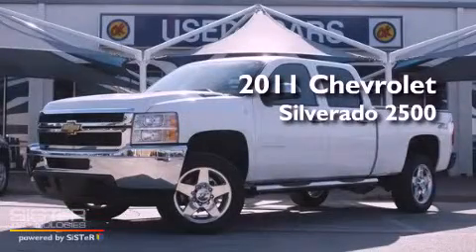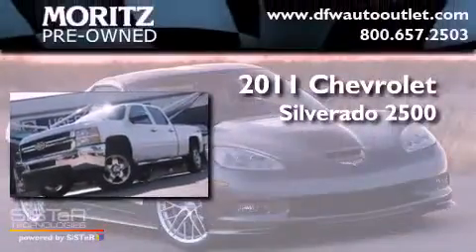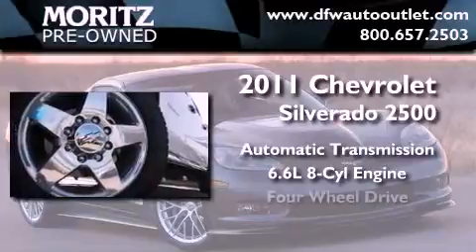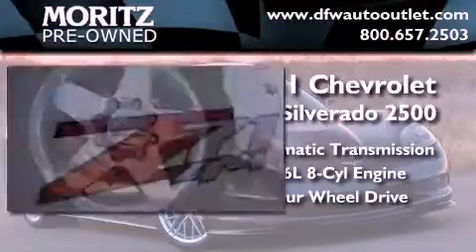This is a 2011 Chevrolet Silverado 2500. This truck has an automatic transmission, a 6.6 liter V8, and the added capability of four-wheel drive.